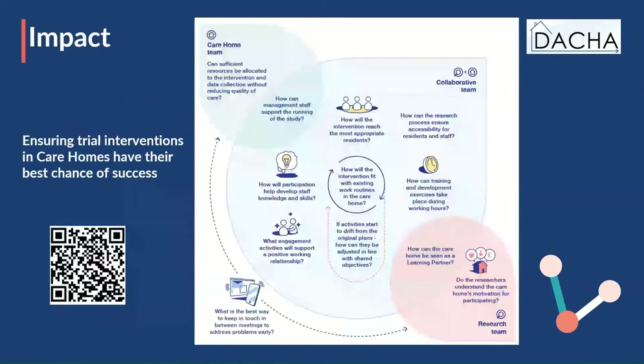We generated a helpful leaflet that summarises the findings from the review — the QR code is there. We separated out things that the care home team might want to think about while hosting and conducting research, and things the research team need to think about before, during, and after conducting the study. The most important element was around collaboration: how are you going to start this whole initiative and proceed along together to a successful outcome?